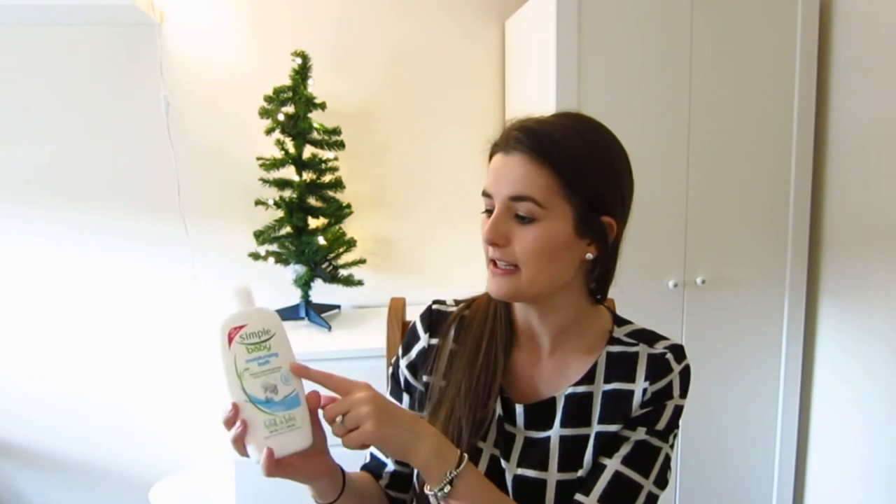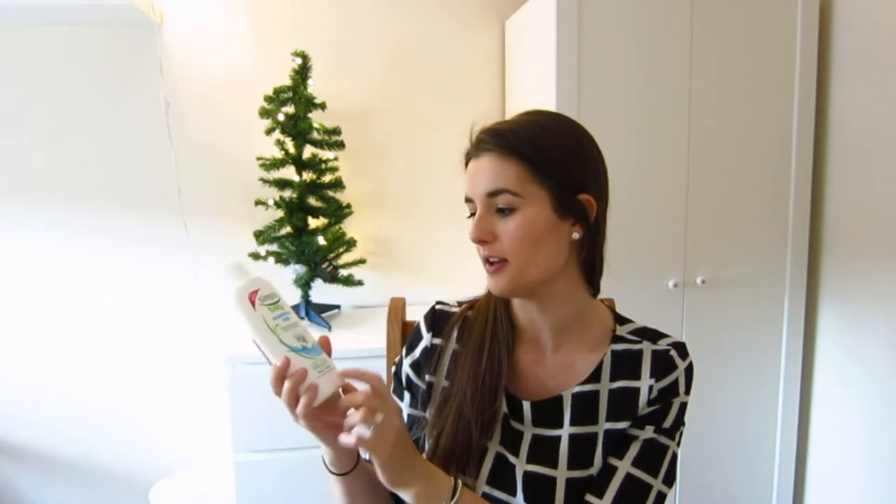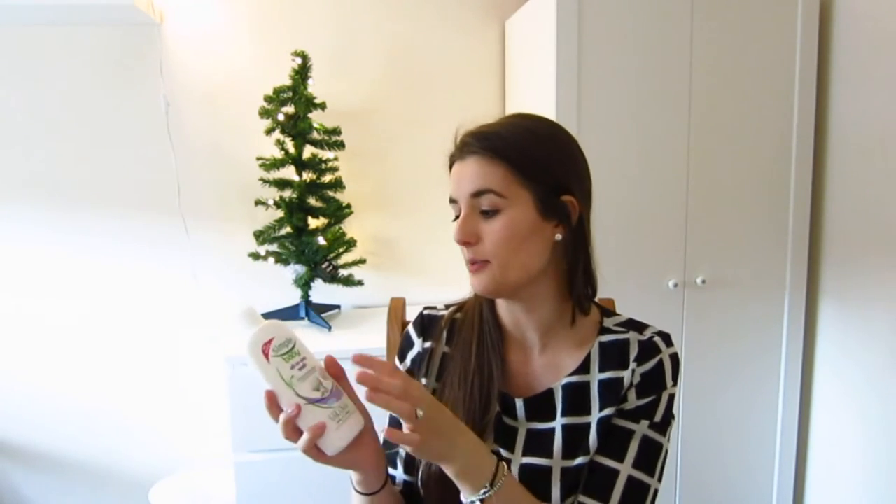Then I picked up some essentials. In my stocking and Neil's stocking we always do bubble bath, shower gel and general body bits you need. So I picked up the Simple Baby Moisturising Bubble Bath — it's got the Me to You bear, Tatty Teddy. It was on offer in Sainsbury's. And the other one is by the same brand — the Simple Baby all-in-one wash, the purple one. I got both of those on offer in Sainsbury's.